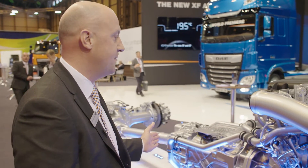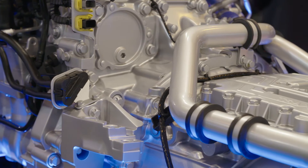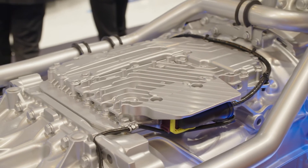We have a brand new Traxon gearbox from ZF, 12-speed standard now across the range from 300 horsepower upwards. ZF have employed new technology for manufacturing their gears, again improving the overall mechanical efficiency, leading to fuel savings.